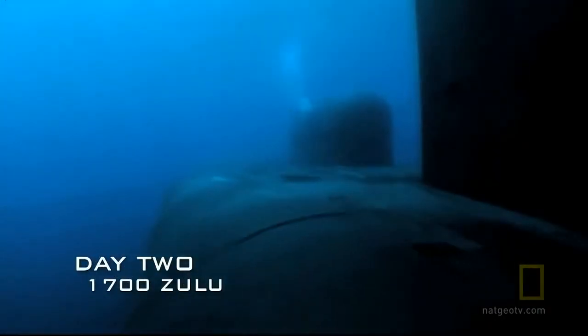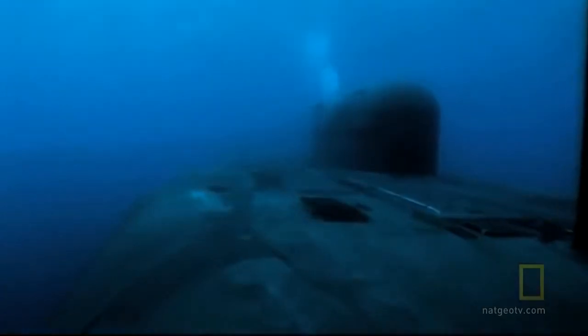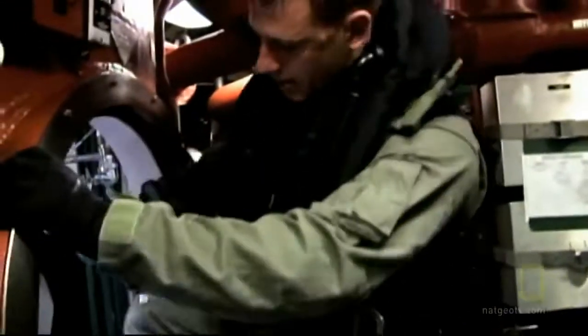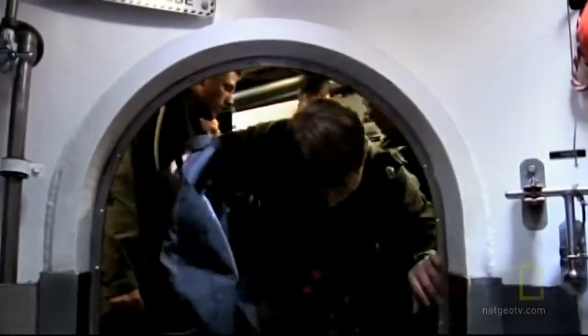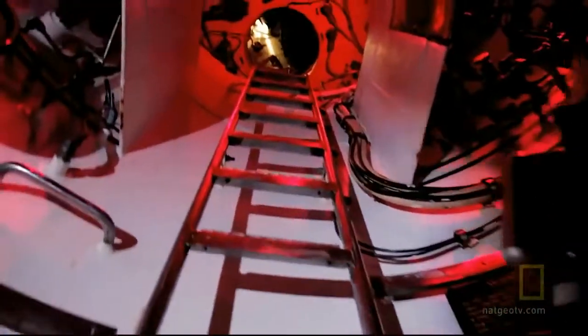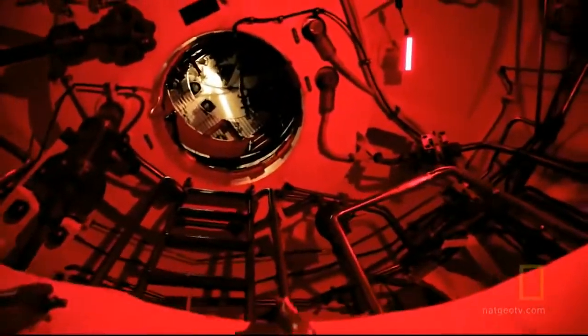Thirty miles from shore and 70 feet underwater, Captain Kreitz sneaks the Florida into position. The SEAL team prepares for the launch — green light. They'll have 16 hours to complete the operation and get back on board the sub.